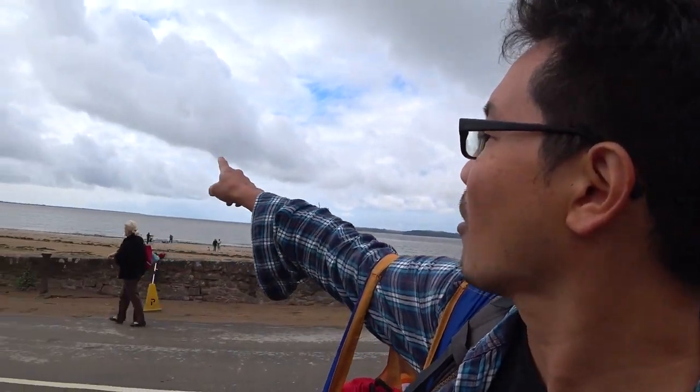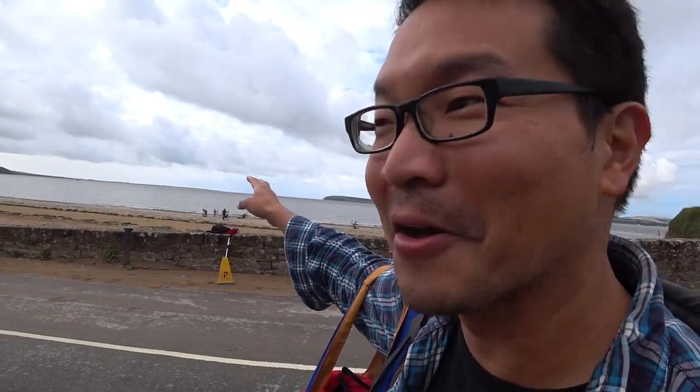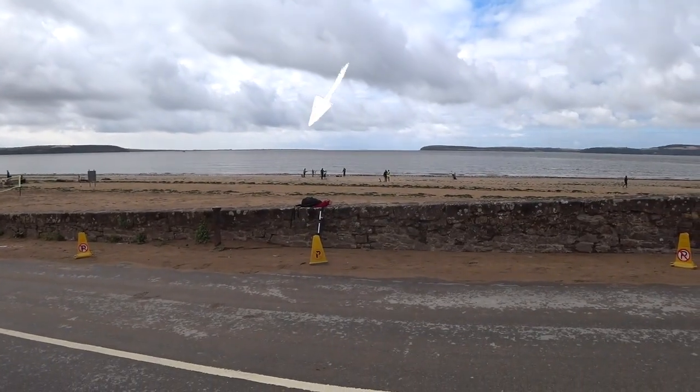Where we are right now is Duncan Beach. If you look all the way out there, you can actually see Hook Lighthouse. And if you want to see the painting that I did, it's right there of Hook Lighthouse. Look at that!